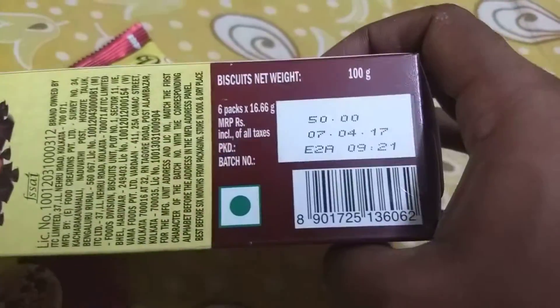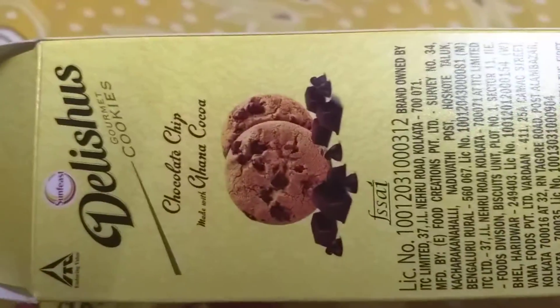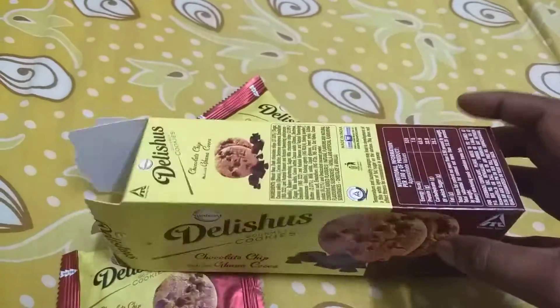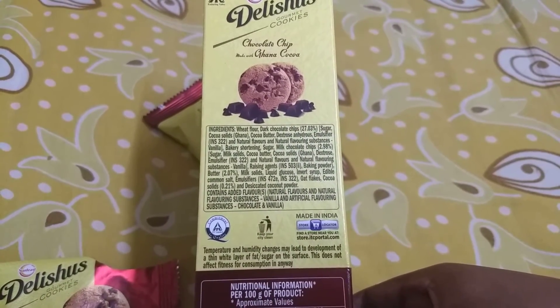You can see that the pricing is 50 rupees for about 100 grams of these cookies, and you have six individual packs. At the back you have the same information about the cookies, and on this side of the pack you can see the ingredients, with wheat flour listed at the top.